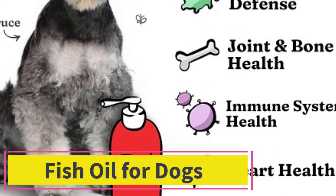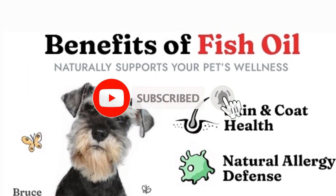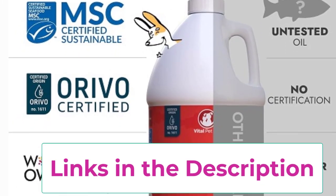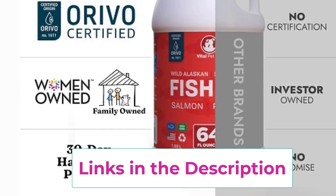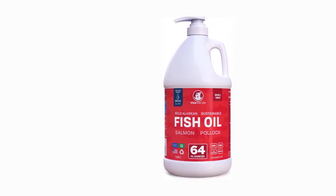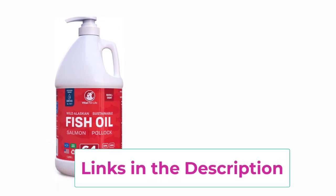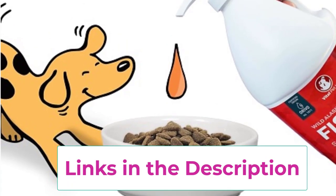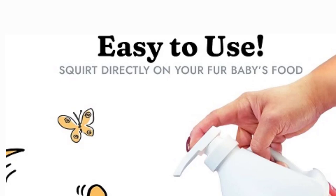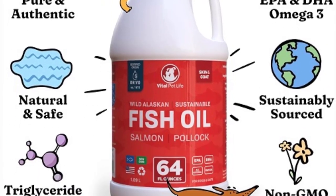Top 5: Salmon Oil for Dogs and Cats — Healthy Skin and Coat. This liquid food supplement offers a natural and effective way to support overall well-being, from promoting healthy skin and coat to boosting joint and bone health. Rich in omega-3 EPA and DHA fatty acids, it nourishes pets from the inside out, alleviates dry itchy skin, supports joint and bone health, and provides natural allergy and inflammation defense. Simply add it to your pet's food for a hassle-free daily supplement.